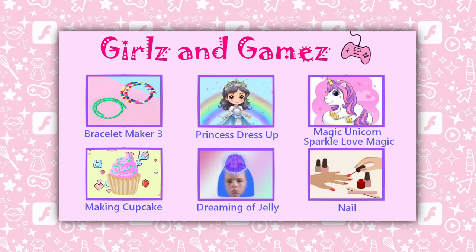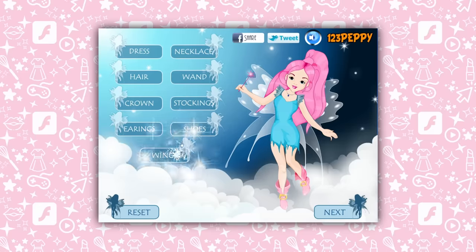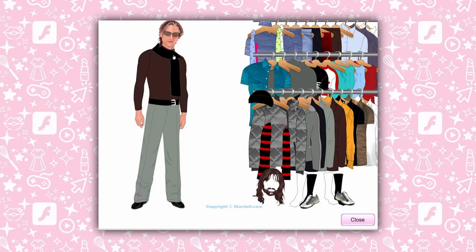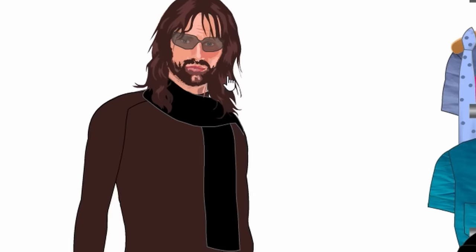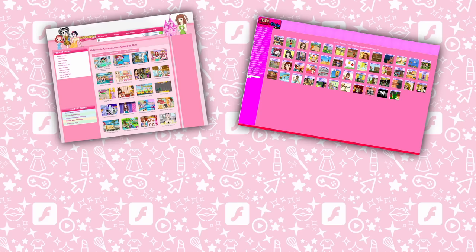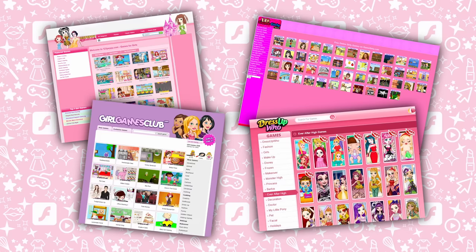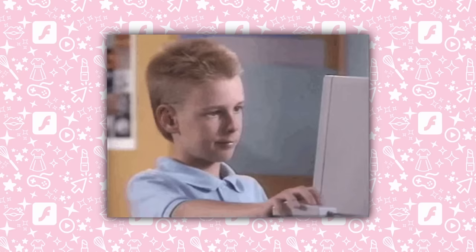If you run a search for boys flash game site or something similar, you'll just get a bunch of popular or generic sites that aren't really made specifically for boys — they might even have some girly games in the mix and are more gender neutral. But girls flash game site will show you tons of results of sites that cater specifically to a demographic that wants games with more of a feminine touch. Or more accurately, just a bunch of random games that look like they might have something to do with fashion, fairies, or Viggo Mortensen. You know, classic girly stuff.